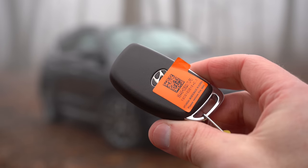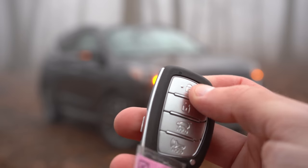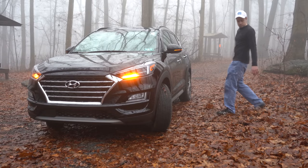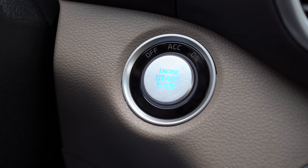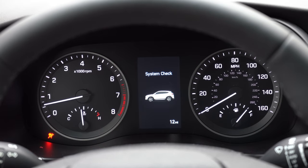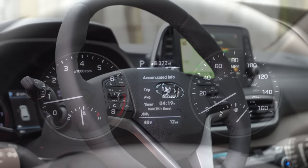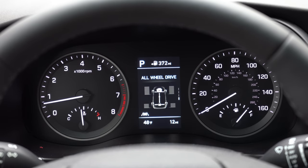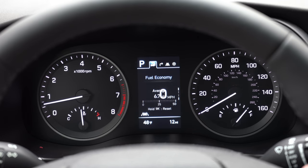Let me show you the key — Hyundai logo on one side; flip it around for lock, unlock, and the rear hatch button. It's keyless entry, so you can keep the key in your pocket and use the button on the door handle to lock and unlock. Once inside, put your foot on the brake and press the engine start button by the driver's right knee. The tachometer is on the left, speedometer on the right, and a digital display in the center gives you tire pressure, AWD status, trip info, digital speedometer, compass, and more via the steering wheel controls.